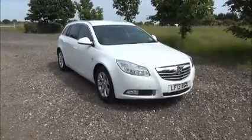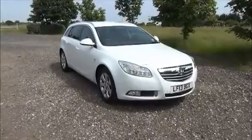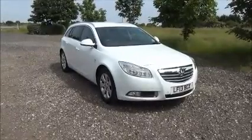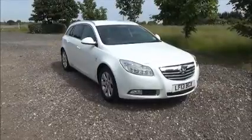This car has a warranted mileage of 17,270 miles. The Insignia has a CO2 figure of 155, which equates to a road fund licence fee of £185 pounds annually.